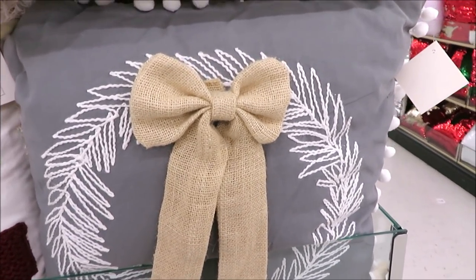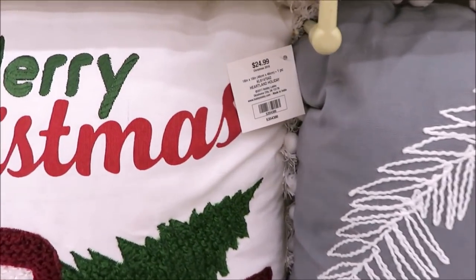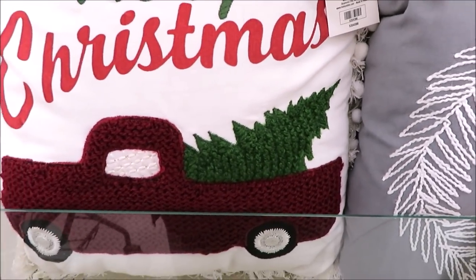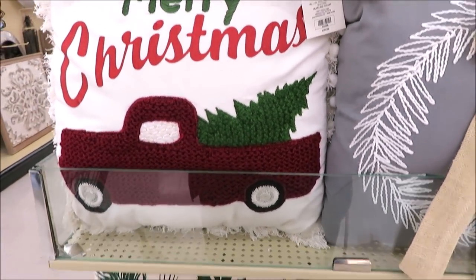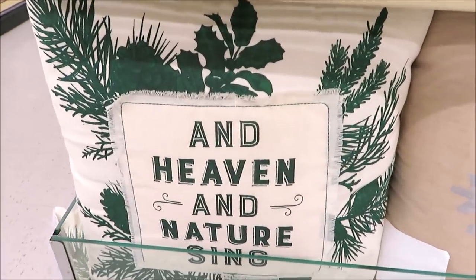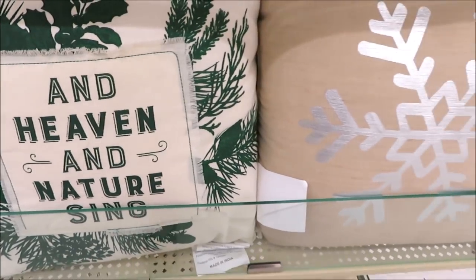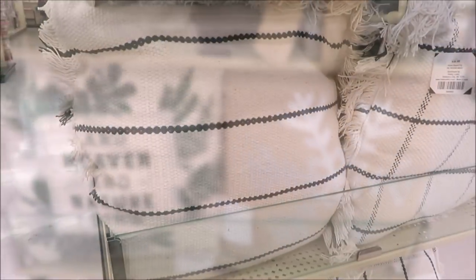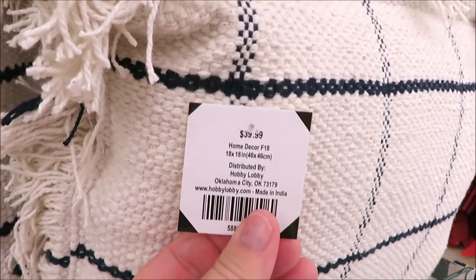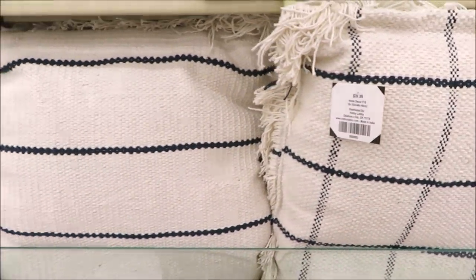Let's start out with a few of their pillows. Now they have aisles and aisles of them, but I thought this was a good little mix to show you guys. They pretty much have something for everyone, from the neutrals and grays to the little red truck and the ever-popular dark green. I love this one — it is beautiful. This one reminds me of something I showed you guys at Kirkland's. Now those are actually navy blue, not black.